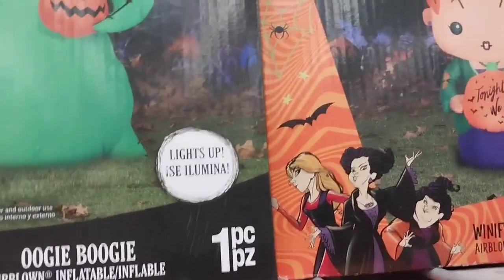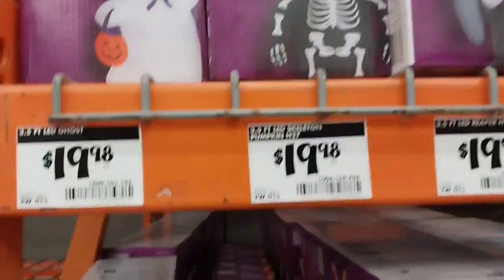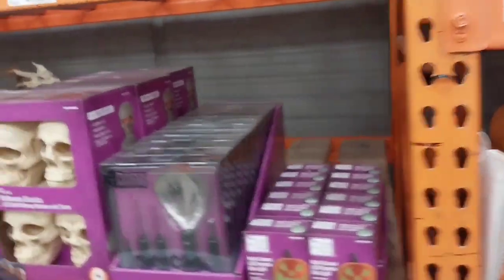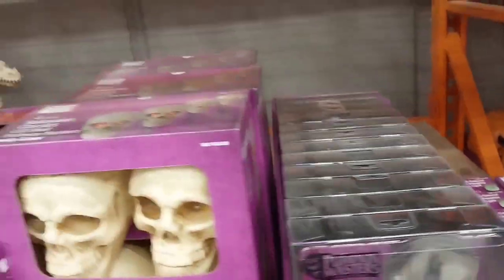This is the Hocus Pocus inflatable. They only have this one girl here. I went to Walmart after here and they have all three of them for the Hocus Pocus. They don't have that many inflatables either for Halloween, so just run to your Walmart if you want to do the Hocus Pocus for your yard and get that.